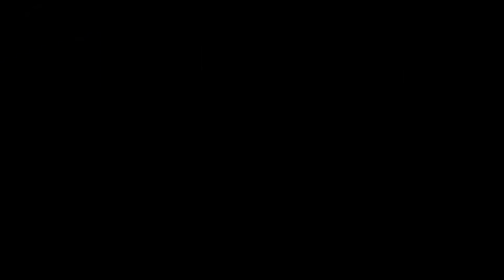The next tip to stay safe from hackers is to always keep your devices updated. Regularly check for software updates on your smart home devices, as they often include important security patches.